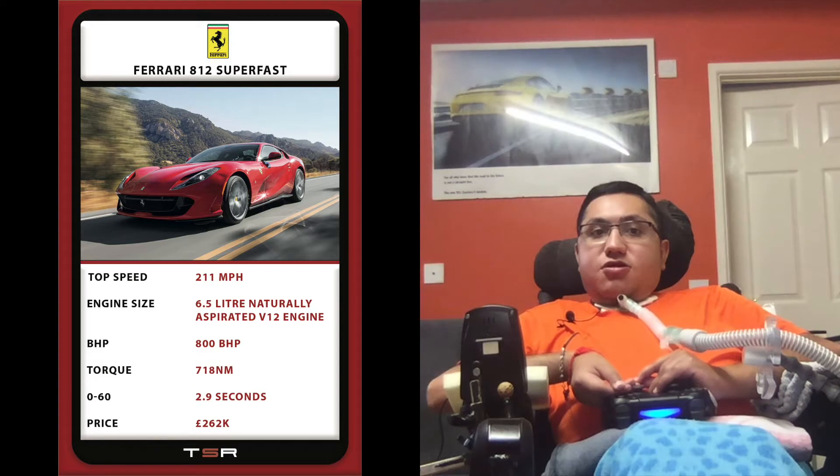The pros of the Ferrari 812 Superfast are its engine, its astonishing attention to detail, and it gives up nothing to a mid-engine supercar on handling and agility. The cons are its chassis is far from ideal for everyday use, its limited tyre longevity, and its price is not as good as a GT car as it could be.